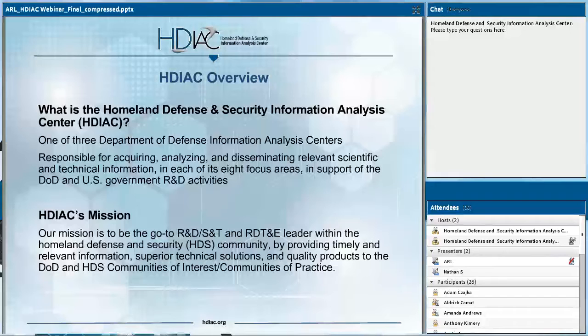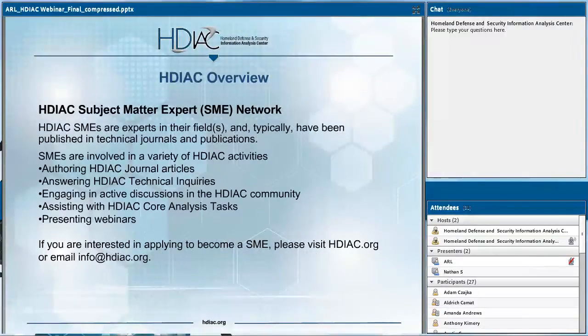We achieve this by providing timely and relevant information, superior technical solutions, and high-quality products through the DOD and HDS COIs and COPs, helping solve the most challenging technical problems facing the government. We pursue this mission across eight focus areas: Alternative Energy, Biometrics, CBRN Defense, Critical Infrastructure Protection, Cultural Studies, Homeland Defense and Security, Medical, and Weapons of Mass Destruction. Our External Subject Matter Expert Network is a critical tool in achieving this mission, and if you have expertise in one of our focus areas, we encourage you to apply.